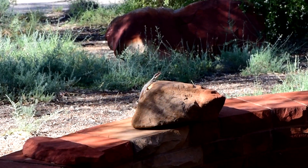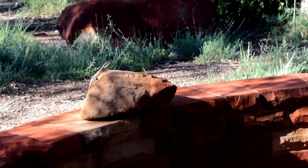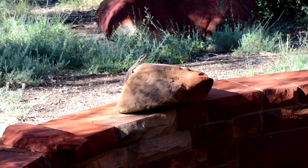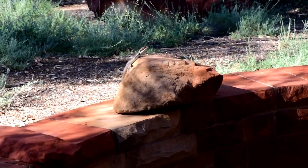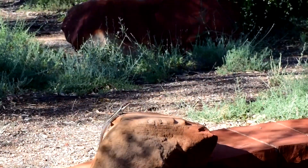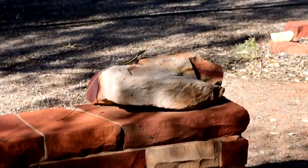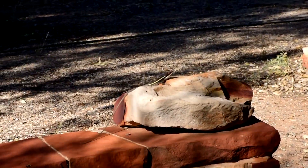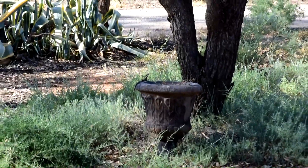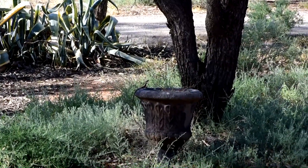Another long-nosed dragon lizard just sunning himself on the rock — probably one of the little guys that the snake is snooping around for. Another one sitting on the birdbath over here.